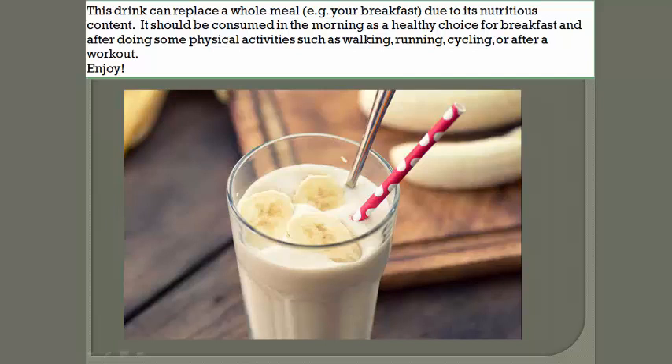It should be sipped in the morning as a healthy choice for breakfast, and after doing some physical activities such as walking, running, cycling, or after a workout. Enjoy it!